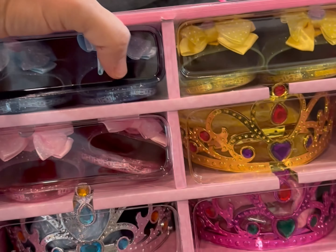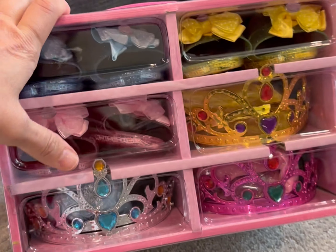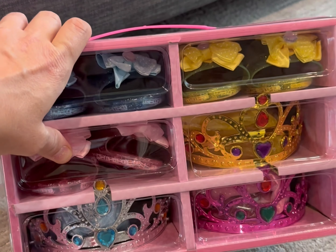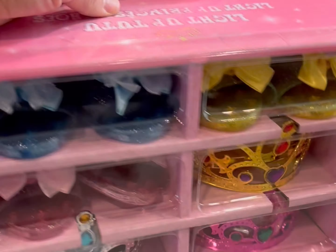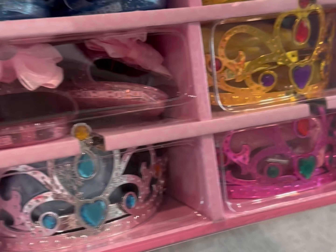We are so excited to give you our thoughts on this super cute dress up kit that was sent to us. I love that it has little compartments and it's a storage container with a handle, so I don't have to worry about finding a place for it. Let's go ahead and take it out and show you the different stuff that it comes with.